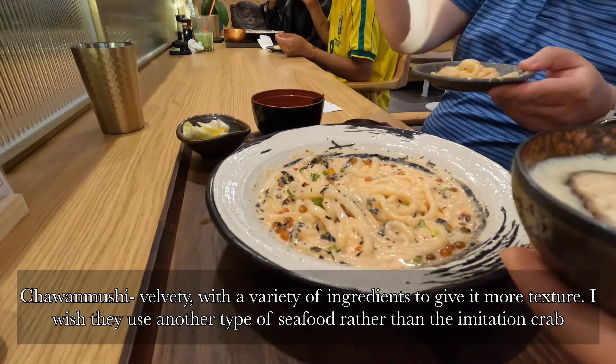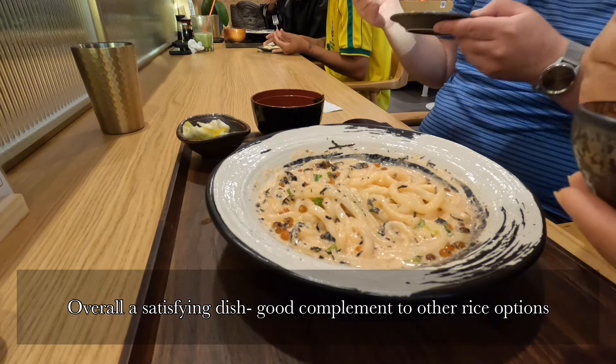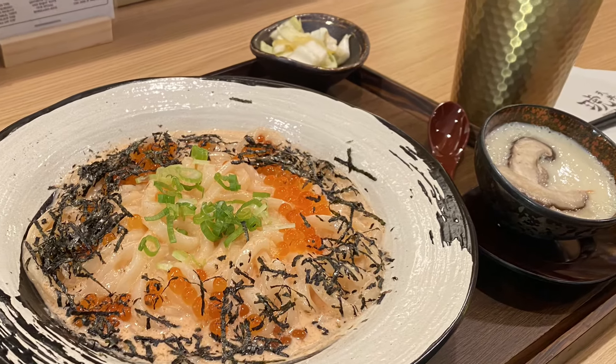This is a chawanmushi, which is a Japanese egg custard. Overall I like their use of ingredients; I like these shiitake mushrooms. I wish they used more real seafood. Temperature-wise it's a little bit overcooked, a little bit too firm, but not too bad.